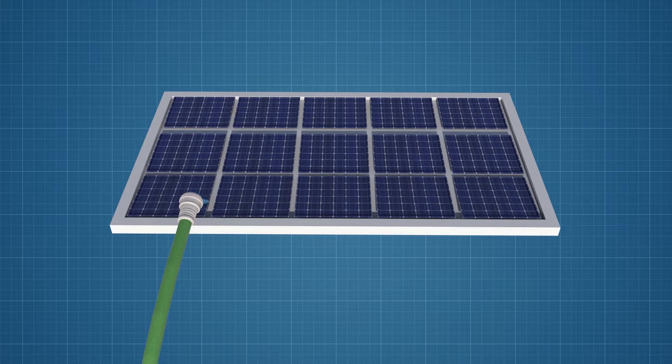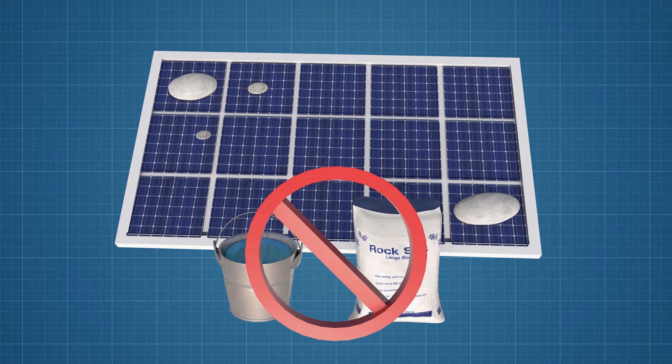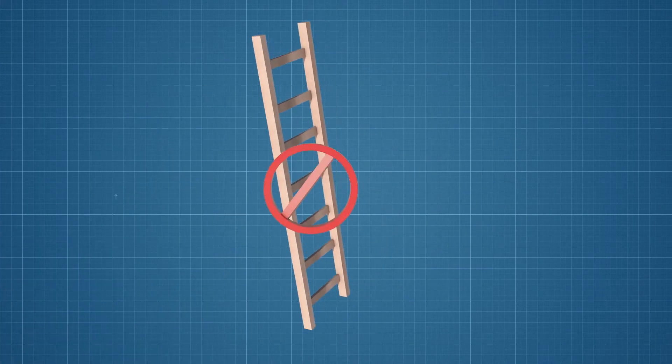Snow on the panels is usually not a problem, since system designers factor in area snowfall into the estimated annual output of the system. Don't use warm water or rock salt to melt snow — you could damage the panels. In most cases, the danger from being on the roof to clean panels is high while the economic benefit is low.